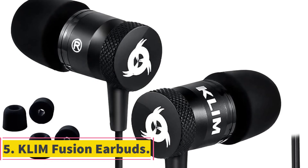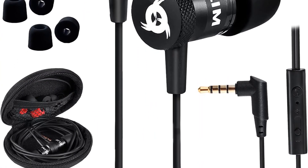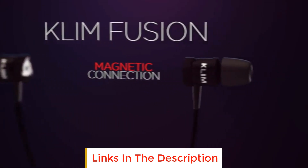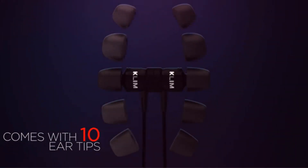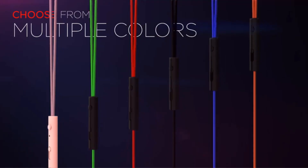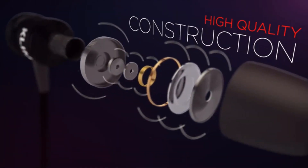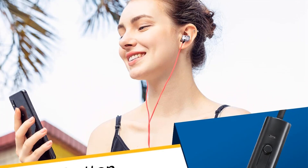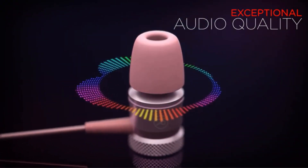Number 5: Klimfusion Earbuds. Klimfusion Earbuds are an exceptional audio product that combines innovation, durability, and affordability. These earbuds stand out with their innovative memory foam tips, ensuring a perfect and comfortable fit for every user. The memory foam retains the shape of the user's ear, offering a personalized and snug experience. Klimfusion provides three additional pairs of varied sizes to cater to individual preferences. What sets Klimfusion apart is its remarkable 5-year warranty — a rarity in the electronics market. With 98.5% of earphones still functioning after 6 months and 97% operational after a year, this long-term durability is backed by the confidence to offer a 5-year warranty, giving customers a zero-risk purchase option.